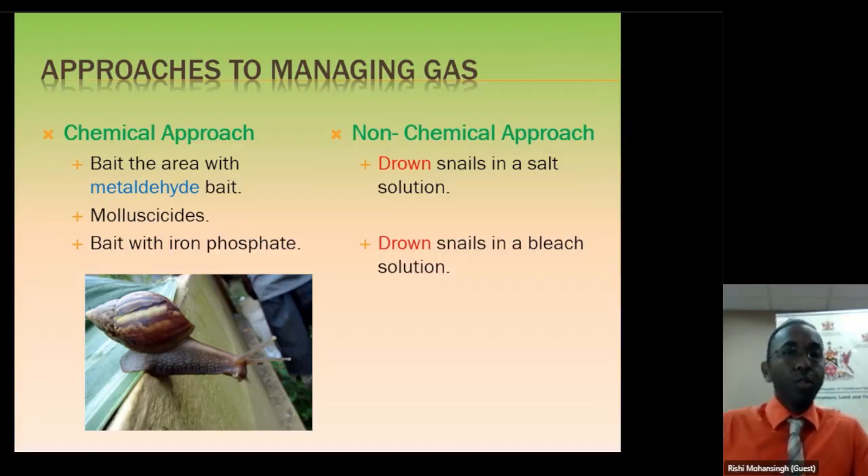If you choose not to use that bait and you find another product on the market, just remember the packaging must say it is a molluscicide. An insecticide will work for insects, a fungicide will work for fungus — you cannot use an insecticide to control snails, it will not work. So the packaging must say it is for snails and slugs. If you choose not to use chemicals in that regard, you can also use iron phosphate, a product available at agri-shops which can also be used to control snails.